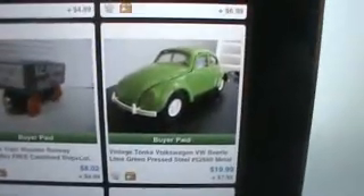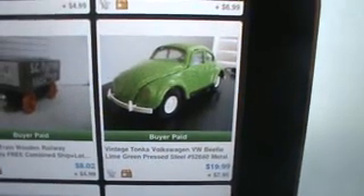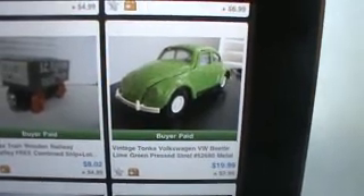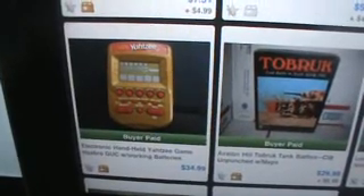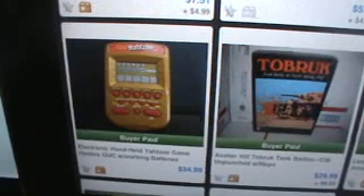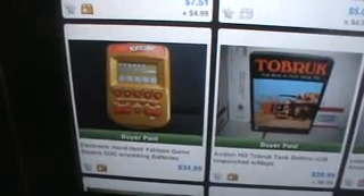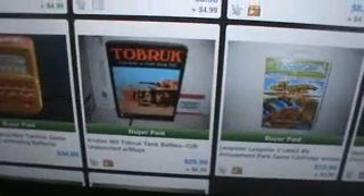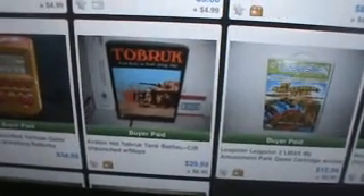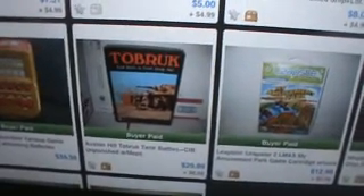Some other things here towards the beginning of the month. A Tonka VW Beetle from the late 60s, early 70s — sold that for $20, bought it for a buck. Here's my favorite: handheld Yahtzee. Sold this for $35 and probably didn't even pay 25 cents for it. If you guys don't already know about handheld Yahtzee, buy it — it'll sell for between $30 and $40. This game, Tabrik Military Tank Battles, was an Avalon Hill game, unpunched, perfect. Had it in my store for a while, discounted it, and ended up selling for $30. I bought it for $1.